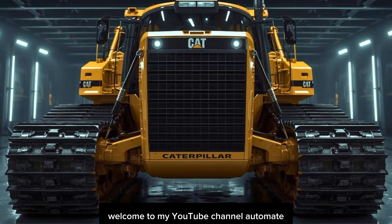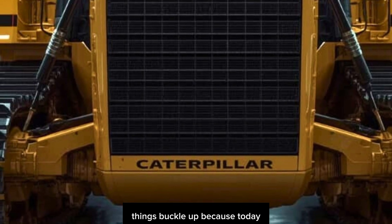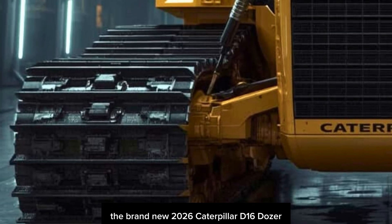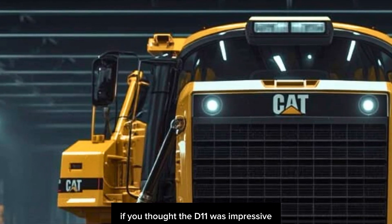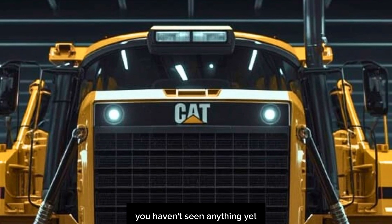Hello everyone, welcome to my YouTube channel, Automates All Right, Gearheads and Heavy Equipment Fans. Buckle up, because today we're diving deep into the beast that's shaking up the construction world: the brand new 2026 Caterpillar D16 Dozer — a machine that's rewriting the rulebook on earth-moving power, efficiency, and intelligence. If you thought the D11 was impressive, the D16 is here to tell the world: you haven't seen anything yet.